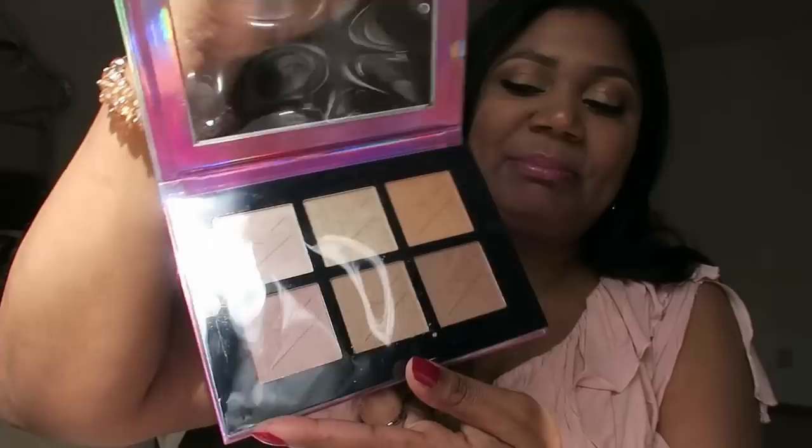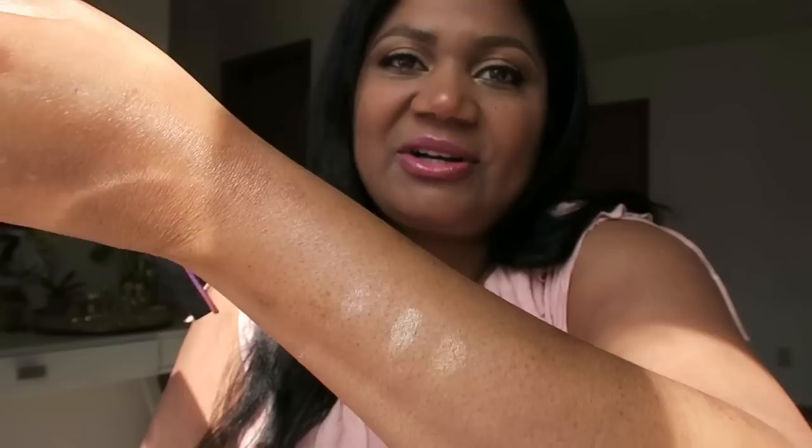I plan to do a video where I apply a lot of this makeup. It does highlight quite a bit. I don't usually highlight much, but we're going to try it.